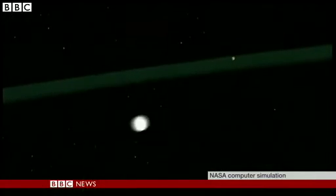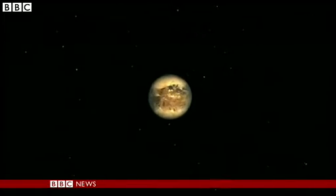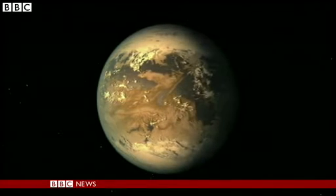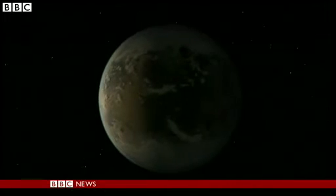500 light years from Earth, a planet that might just might be able to sustain life. This is a computer simulation of Kepler 186f. In truth, it may not look anything like this, but whatever its appearance, it is a pretty big deal.